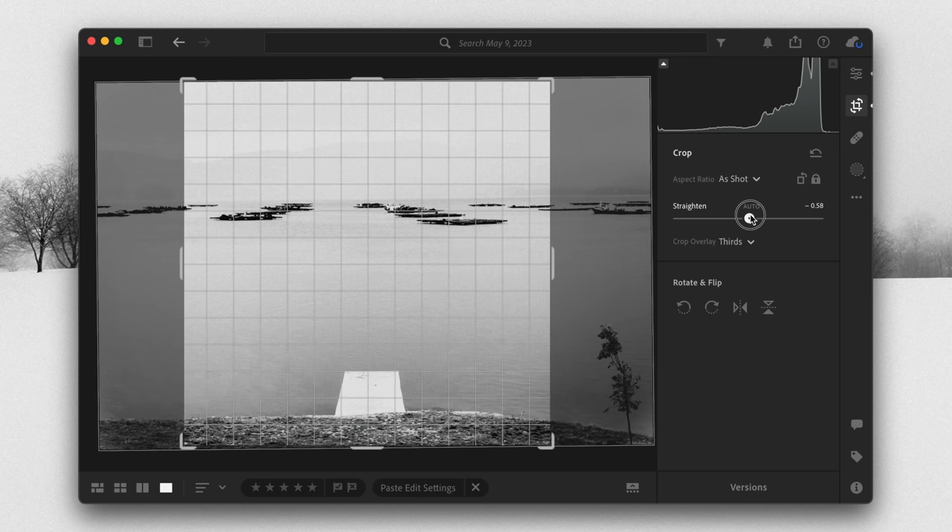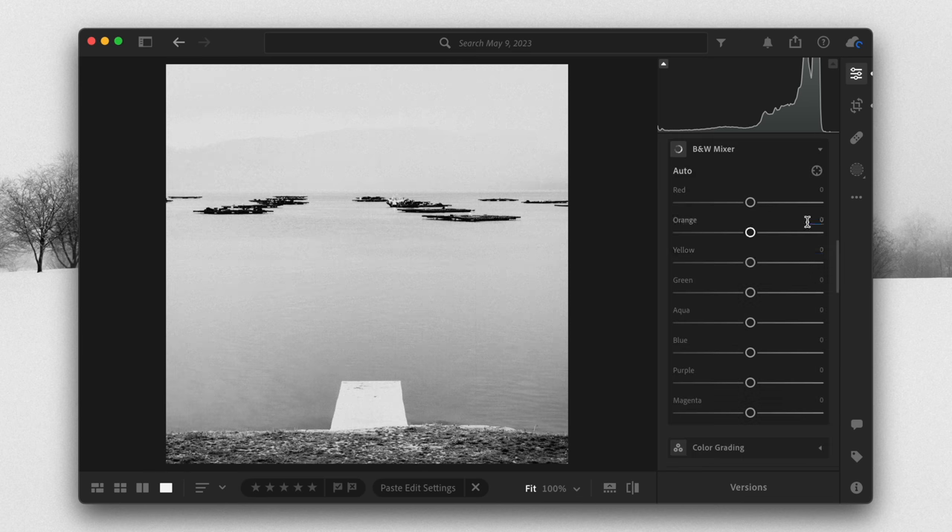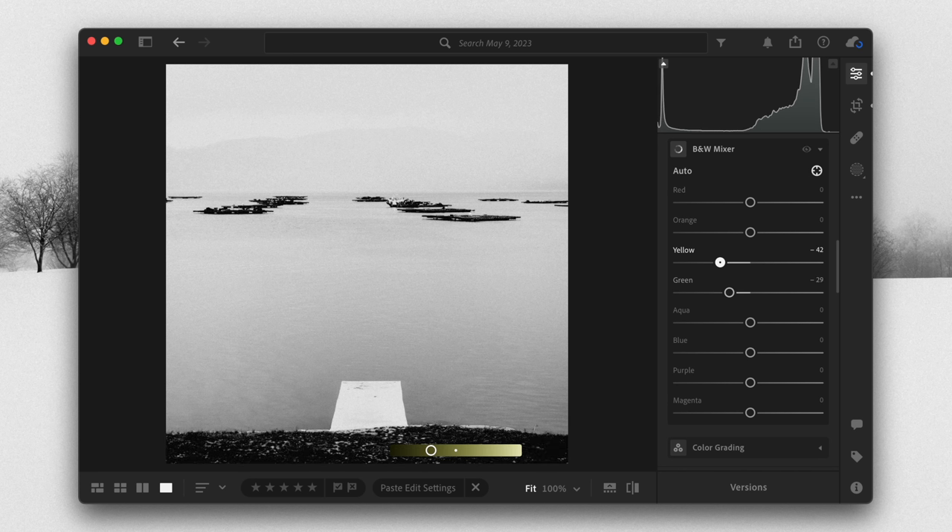I liked the contrast between this white dock in the foreground and the dark boats in the background. By the way, those are oyster, clam, and mussel boats — where they harvest shellfish.